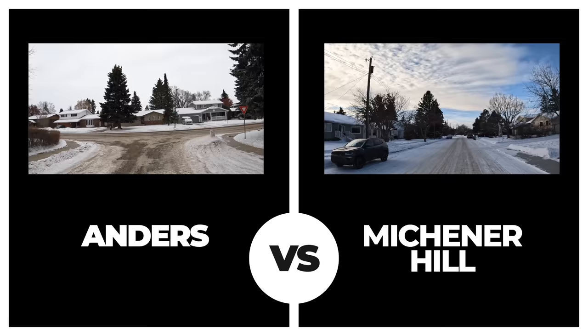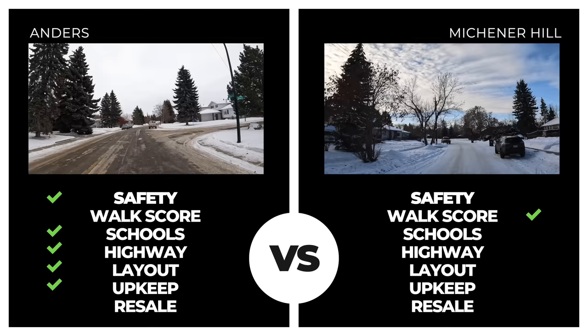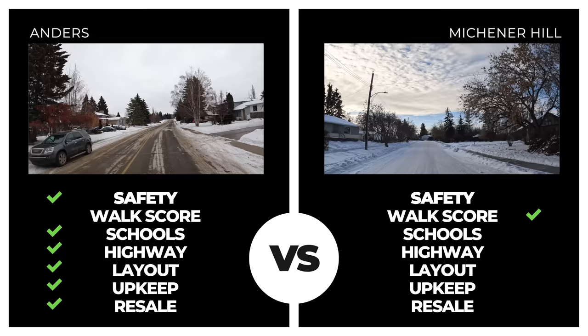Michener Hill stepped up next. There were two incidents of petty crime in the past 14 days. Its walkscore was notably better than Anders but proximity to schools and highway fell short. Overall neighborhood layout and upkeep also fell short, and with an average sale value slightly above $250,000, Michener also gets knocked off by the reigning champ Anders.